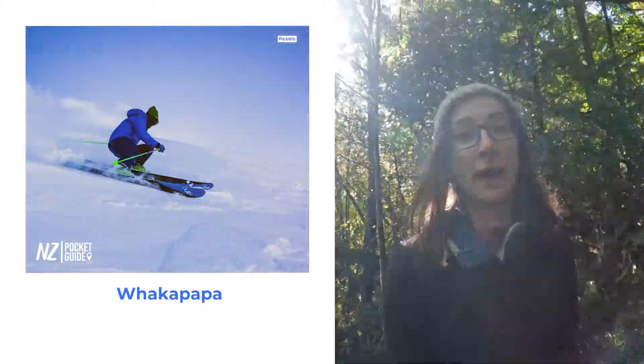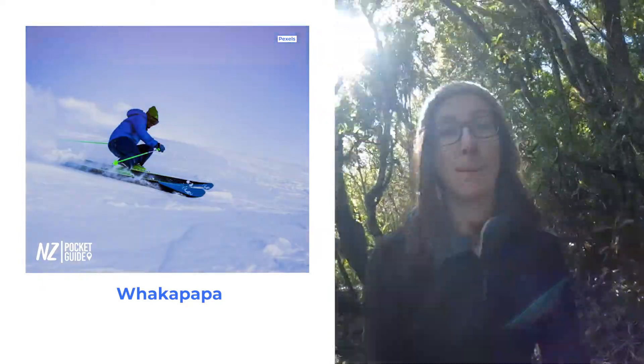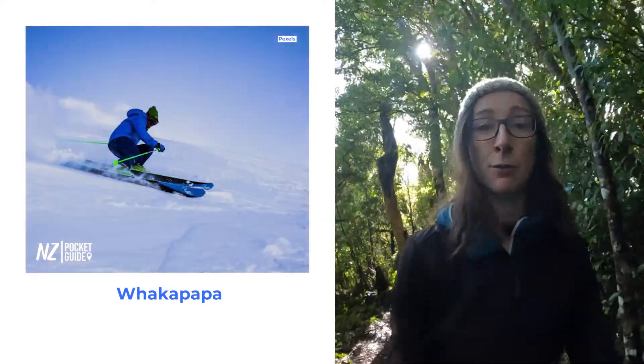Next up we have one in the North Island, and this is Whakapapa ski field on Mount Ruapehu, which is the largest volcano in New Zealand. So if you want to ski on a volcano, that's pretty epic. Whakapapa is actually the largest ski field in New Zealand, so if you want to get lots of extra runs in, that is a really good place to go.